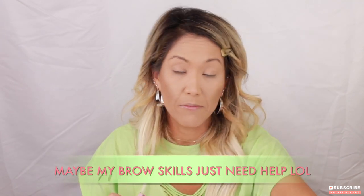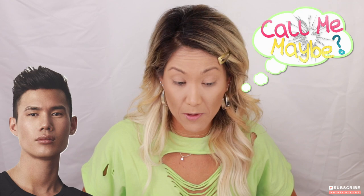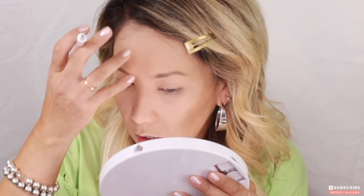This one was a no for me. Maybe I just need Patrick Ta to come do it himself and it would look spectacular, or maybe you need those editorial, beautiful brows to begin with. I just can't figure it out myself, to be quite honest. I'll clean up that area with concealer and then go in to do the brow look.